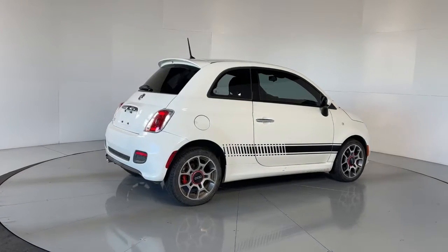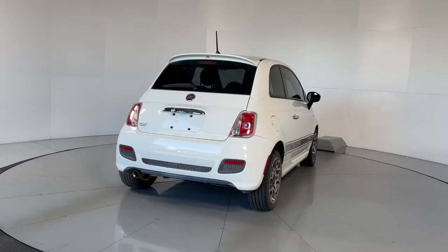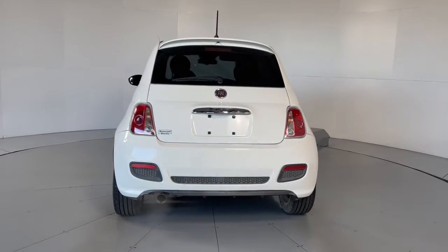The zippy and stylish 500 injects fun into navigating your urban landscape. With a surprisingly spacious interior, it's functional as well as fashionable.